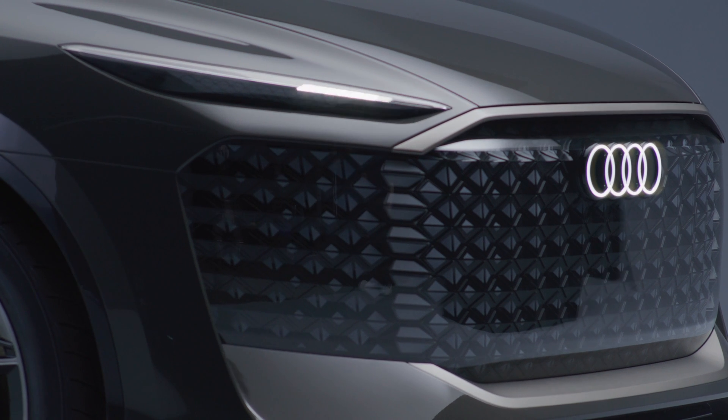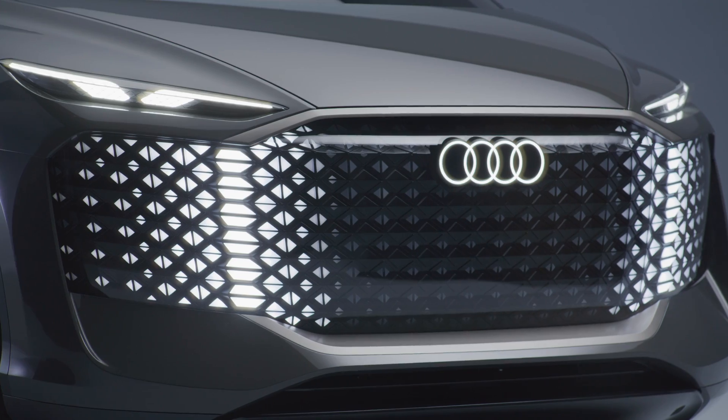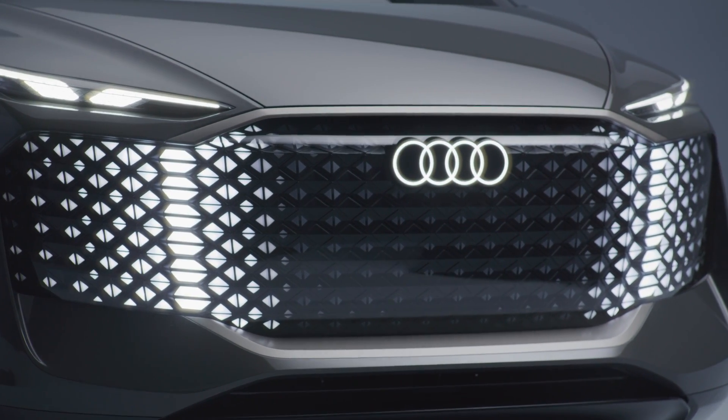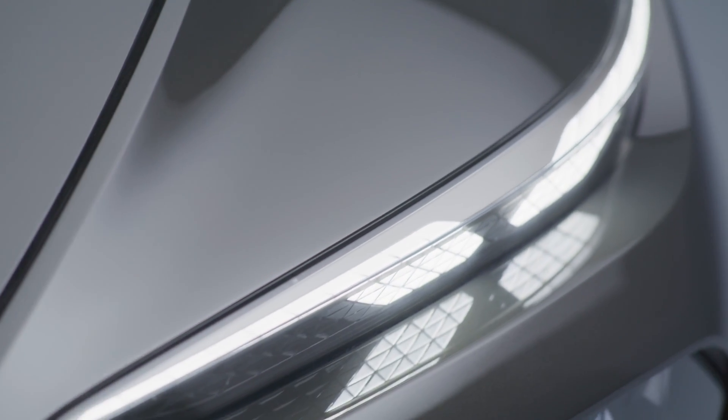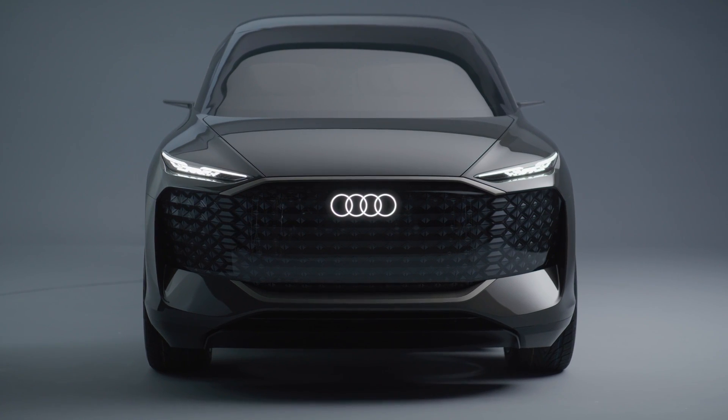Another element was the front end. The customers asked for a face which is self-confident but non-aggressive, and I think we achieved it because the lights are quite high and the look is quite self-confident. Of course we have our single frame in a new interpretation, so I think we did a face which perfectly fits the requirements.